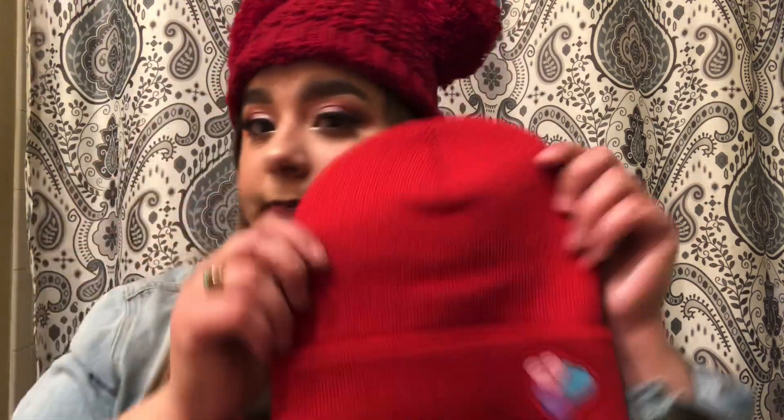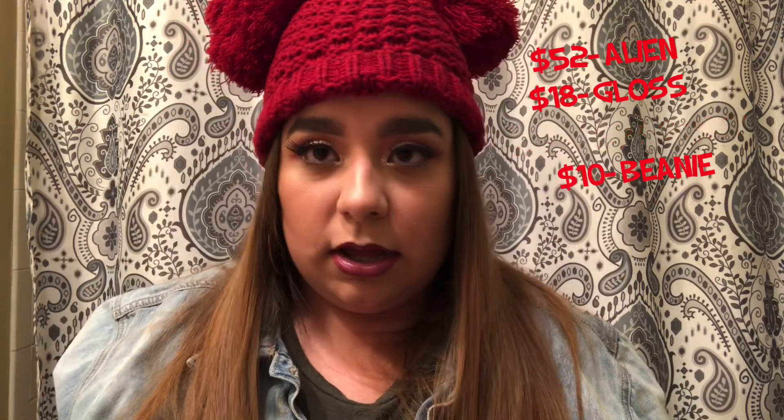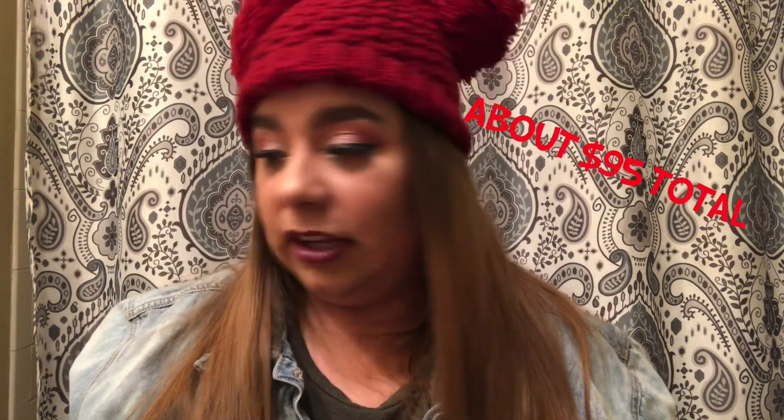So in this box I got the alien palette, the exclusive gloss, a pop socket, and the cute little beanie — four items for $60. Not bad! I think it's definitely worth your money. This palette alone I think is discontinued — not on his website or Morphe, sold out everywhere — and if I'm not mistaken it's about $52. The gloss is $18, the pop socket around $15, and the beanie probably another $10, so that's definitely over $60 in value.